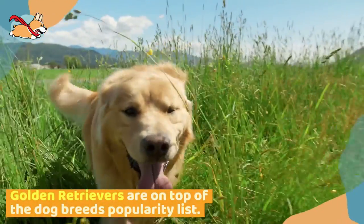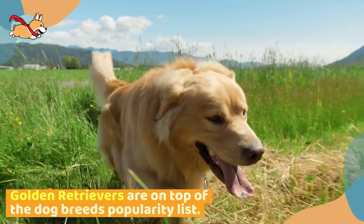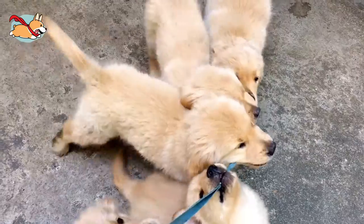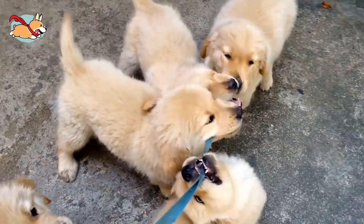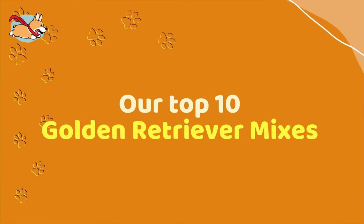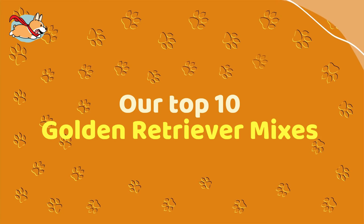Golden Retrievers have long been near the top of the American Kennel Club's most popular dog breed list. Their beautiful golden fur, trainability, and friendly personality make them a popular dog. Goldens are loved so much that owners have mixed them with other dogs to make golden retriever mixes. In this video, we talk about our top 10 golden retriever mixes to help you pick the best one for you.